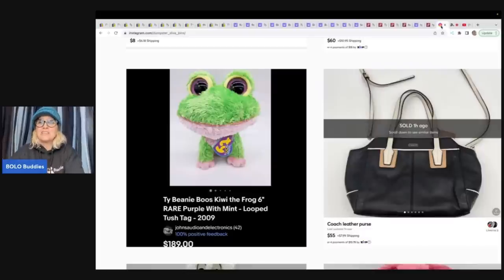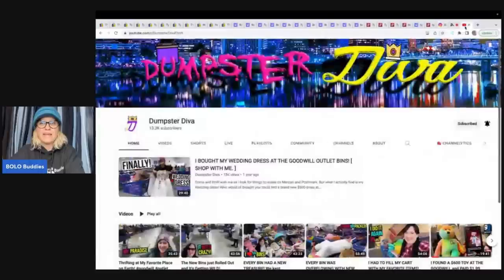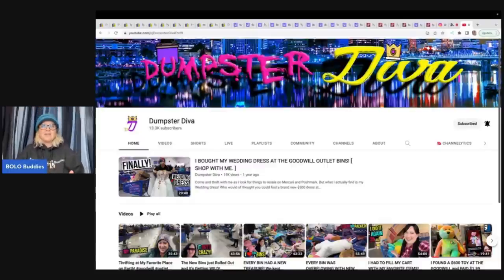So yeah, she was at the Goodwill Benz and this is Dumpster Diva. If you're not following her channel, go and subscribe to her. I will link her down in the description. She is amazing. I love her videos, her personality - she has me laughing all the time and she finds some really great stuff. But she sold this Beanie Boo, which made me think, I want to know which Beanie Boos I need to look for.